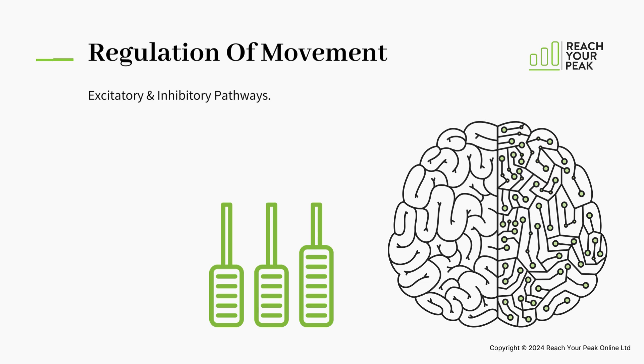Movement is regulated by the basal ganglia. There are circuits which initiate movement and circuits which inhibit movement. It's the fine balance between the initiation and inhibition of movement that gives us controlled, meaningful movement. Think of it as the balance between the accelerator and brake on a car. A lack of balance between these circuits will lead to uncontrolled movement, or maybe no movement at all.